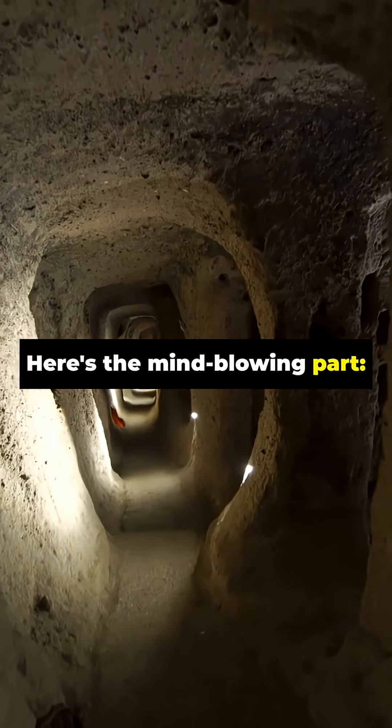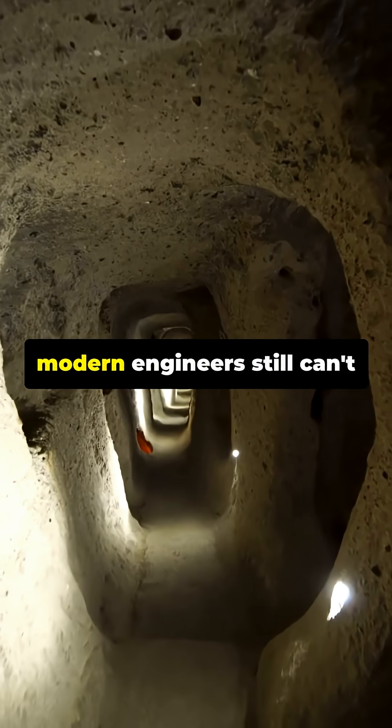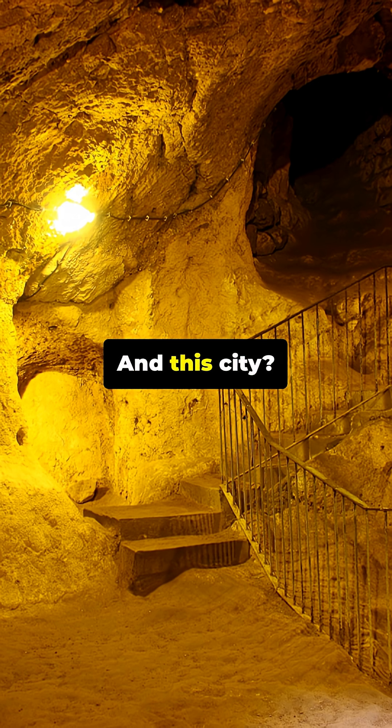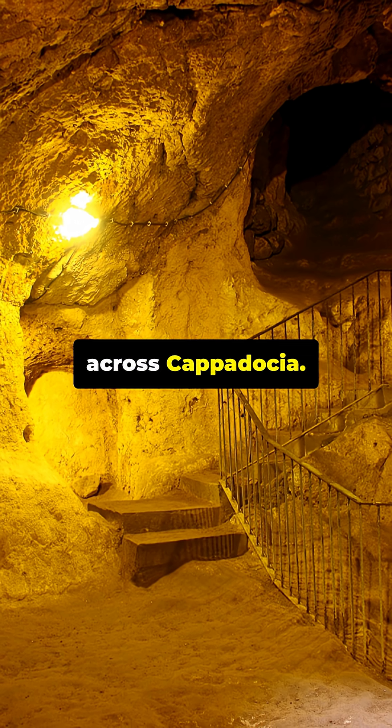Here's the mind-blowing part: the deeper levels were carved with such precision that modern engineers still can't explain how ancient builders kept everything structurally stable. And this city connects to hundreds of other underground tunnels across Cappadocia.